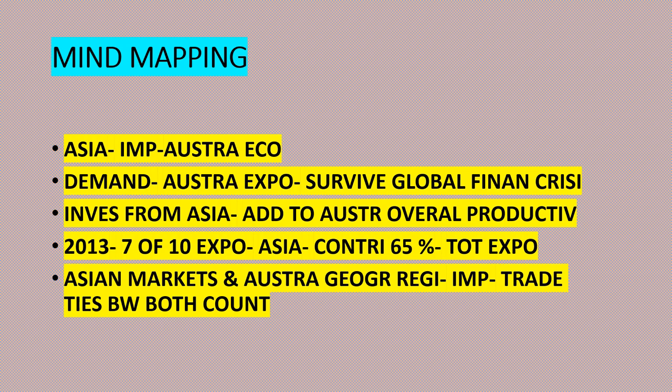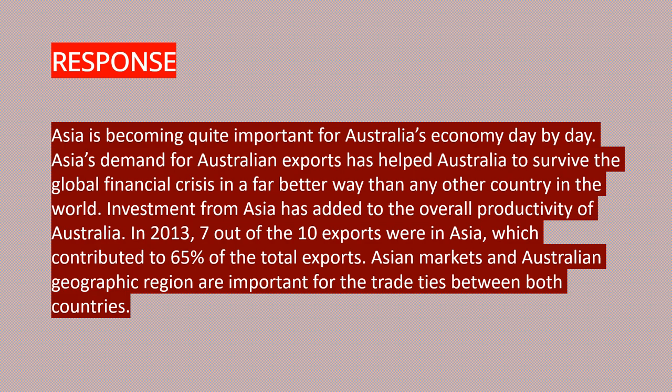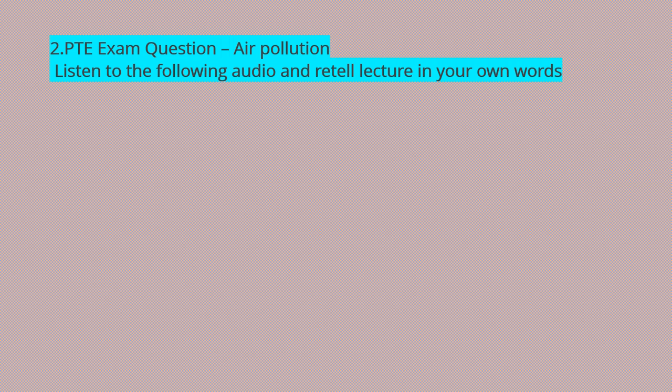Asian markets and Australia's geographical region are important for trade ties between both countries. Now let's take a look at the response: 'Asia is becoming quite important for Australia's economy day by day. Asia's demand for Australian exports has helped Australia to survive the global financial crisis in a far better way than any other country in the world. Investment from Asia has added to the overall productivity of Australia. In 2013, seven out of ten exports were in Asia, which contributed to 65% of total exports. Asian markets and the Australian geographic region are important for the trade ties between both countries.'